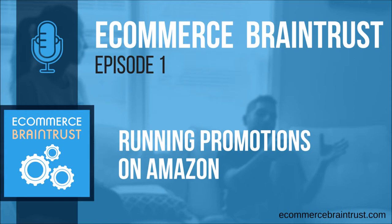I'm Kiri Masters, founder of Bobsled Marketing, and I'm joined by my co-host Julie Spear, operations manager at Bobsled Marketing. On this episode, we're going to be talking about promotions on Amazon — what kind of promotions are available to sellers and vendors, how they can be used to kickstart sales of new products and new brands launching on Amazon, as well as clearing out inventory and helping to build momentum overall for a brand. We'll cover types of promotions available, when they're best used, and our tips around how to maximize the value of promotions.